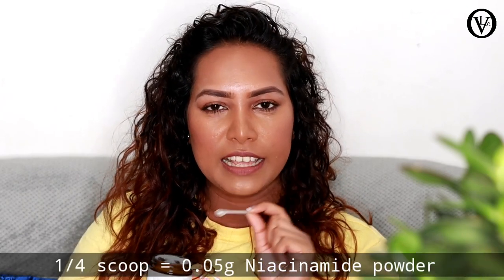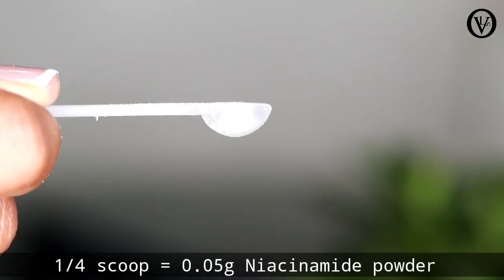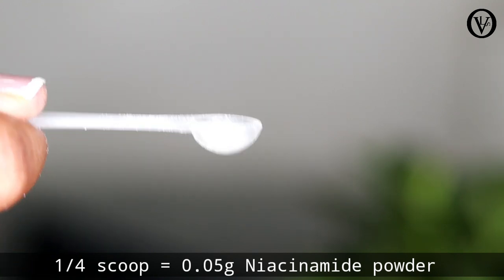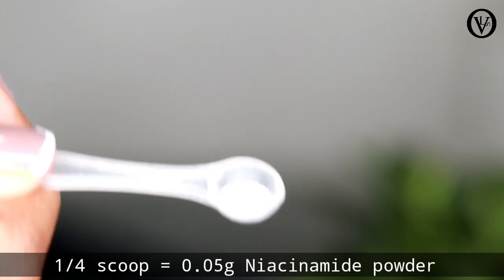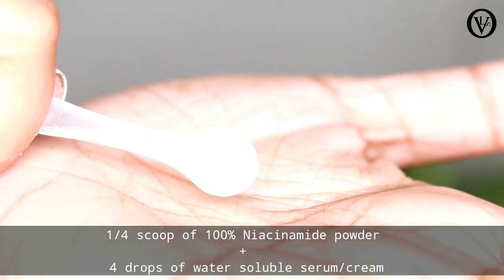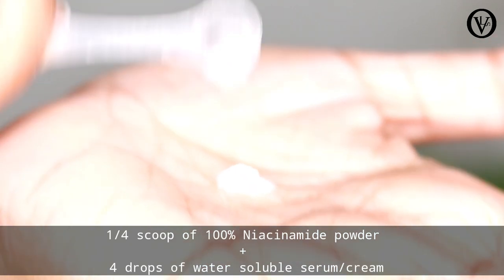In this case, you can use a scoop of 70 grams. This is the niacinamide powder. You can use the serum and cream. You can use drops of 70 grams.